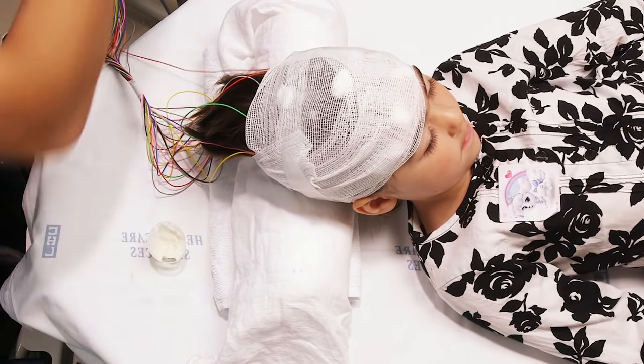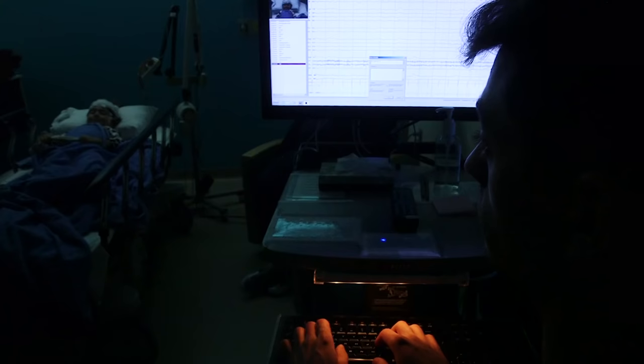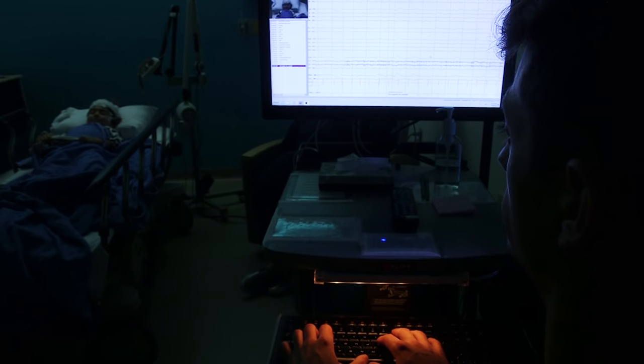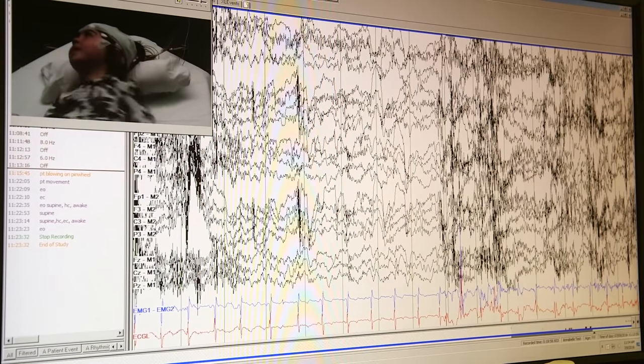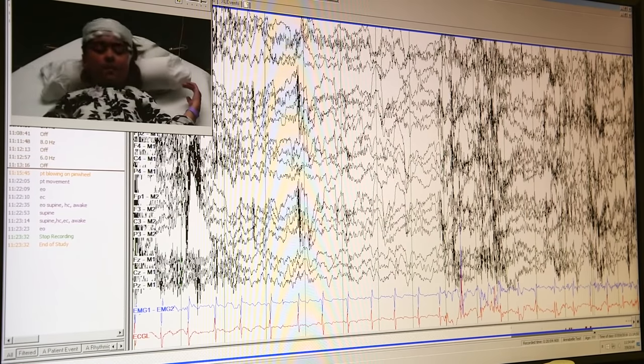We are now ready to start. During your EEG, it is important that you stay calm, relaxed, and as still as possible. This is important so that the recording is clean and interpretable for the doctor or epileptologist who will read the study. Sometimes your tech may ask you to relax or lay still if you are moving too much to get an accurate recording.